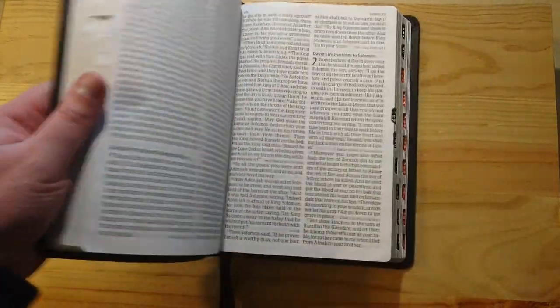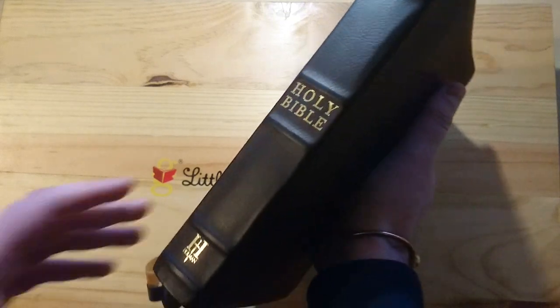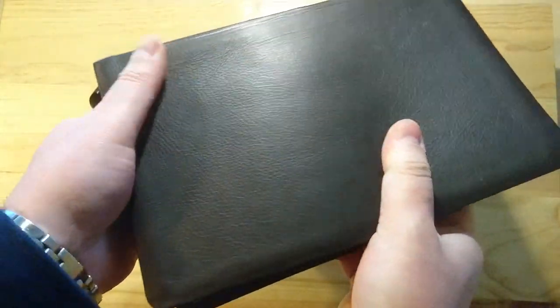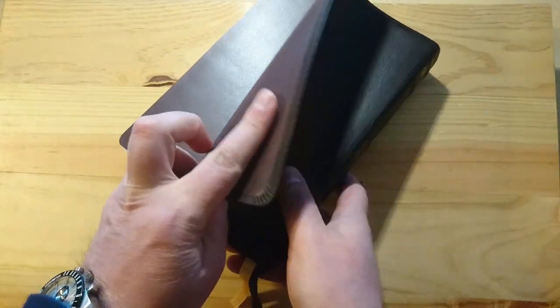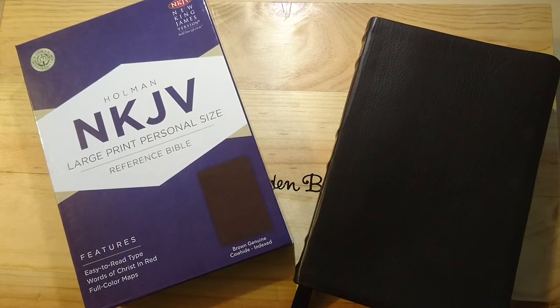That's all for today. As you can see, this is a very floppy Bible — very easy to carry, very flexible. This leather is very nice and very soft. The corner work is pretty decent on all four corners. So there you have it: this is the New King James by Holman, large print personal size reference Bible in brown genuine cowhide, with indexed tabs and red letters for the words of Christ.